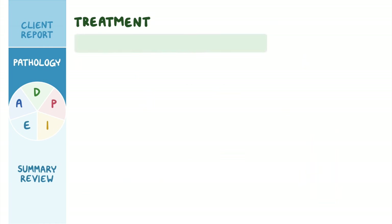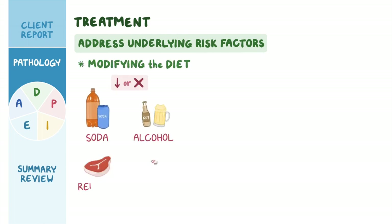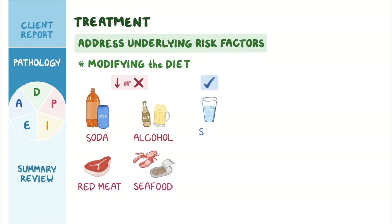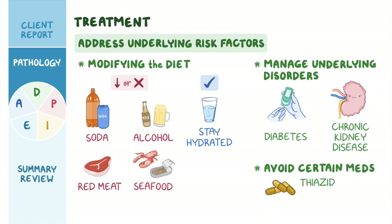Finally, it's important to address the underlying risk factors. This may include modifying the diet and reducing or eliminating soda, alcohol, red meat, and seafood, as well as staying hydrated and managing underlying disorders such as diabetes or chronic kidney disease, and avoiding certain medications like thiazide diuretics.